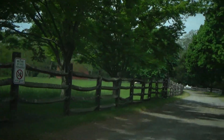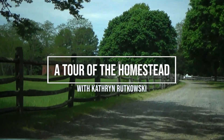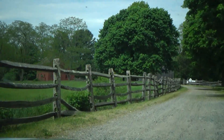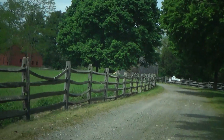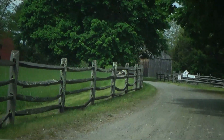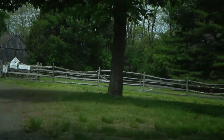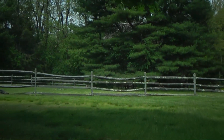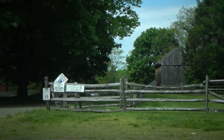Today we're heading back to the Rebecca Nurse Homestead to talk to Catherine Bukowski. Catherine has been a member of the Danvers Alarm List for 15 years and she's currently the president and curator. She's going to meet us to give us a quick tour of the homestead. In future videos we explore the house, the buildings and the grounds in more detail. Today I thought it would be fun to get an overview of the property, a bit of its history and learn a little bit about what it was like to live in the house in 1692.